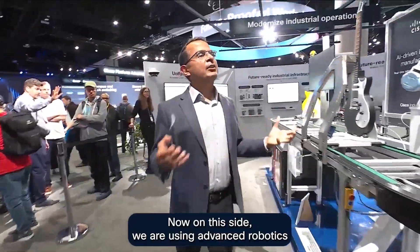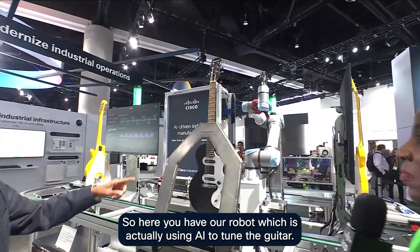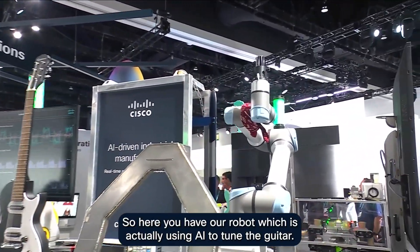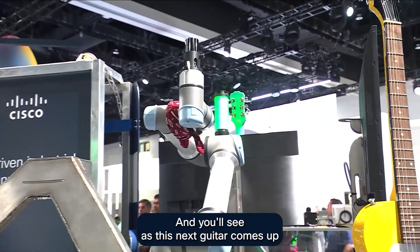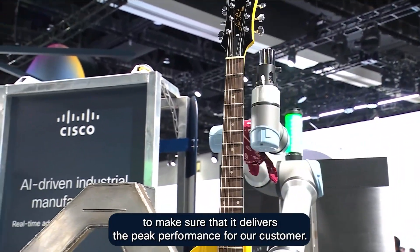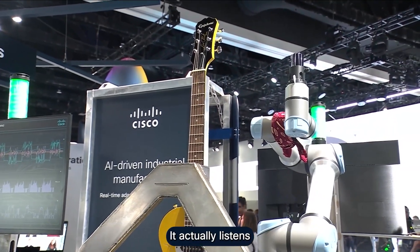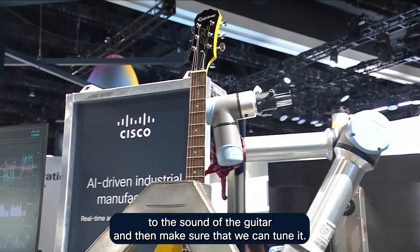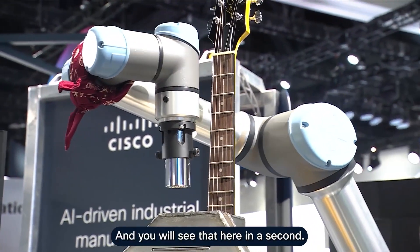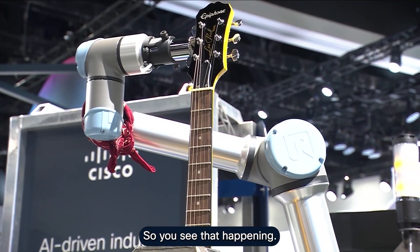On this side, we are using advanced robotics technology using our industrial switching technology. Here you have a robot which is actually using AI to tune the guitar. As this next guitar comes up, we can tune the performance to make sure that it delivers peak performance for our customer. It actually listens to the sound of the guitar and then makes sure that we can tune it to make sure that it is performing to the best of its ability.